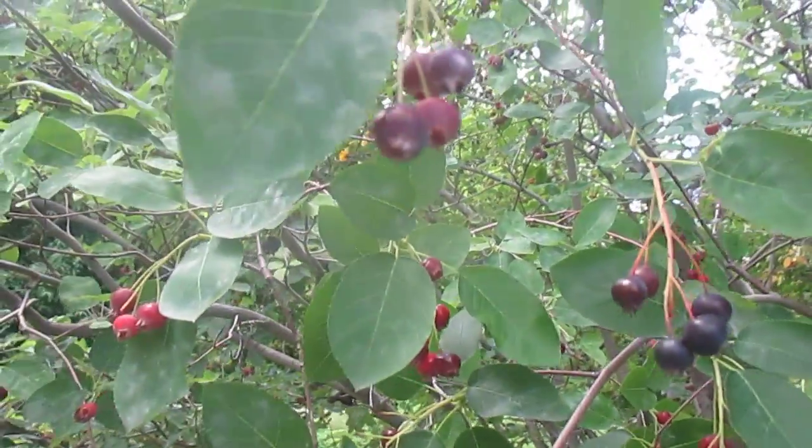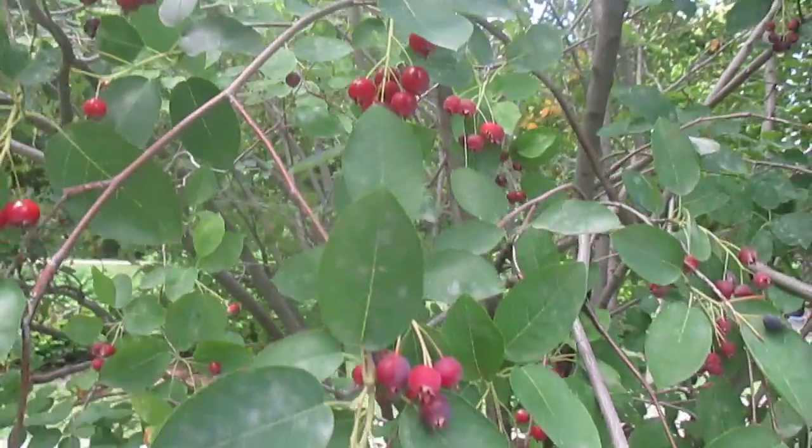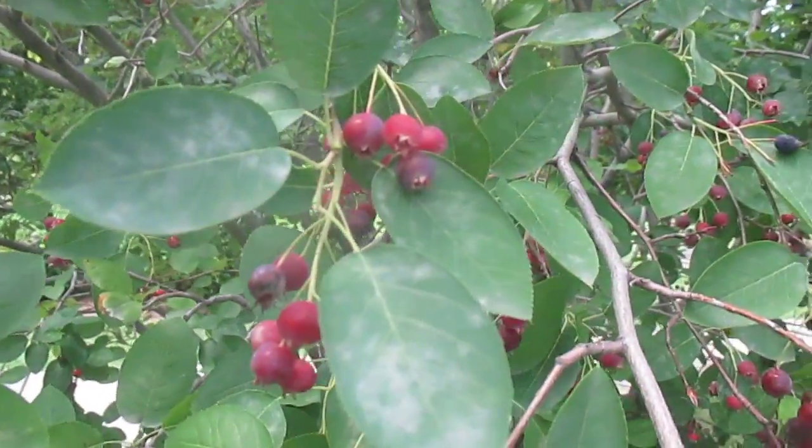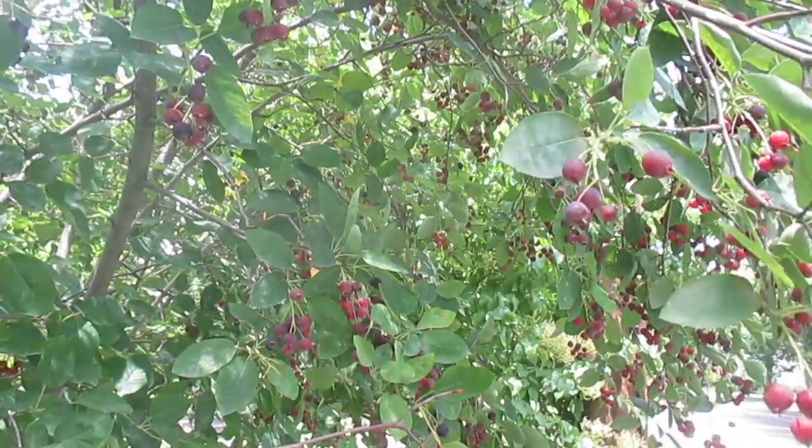A great native plant for birds, for people, for the world.